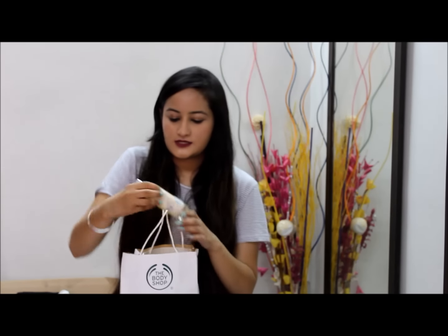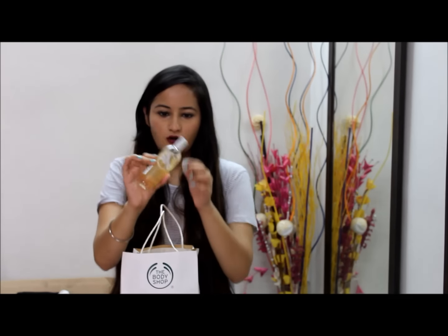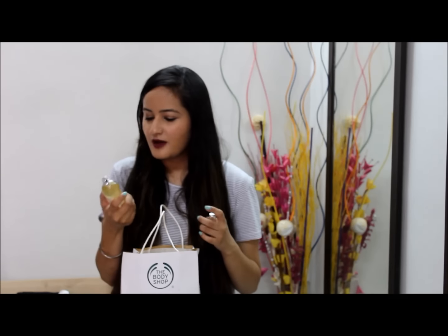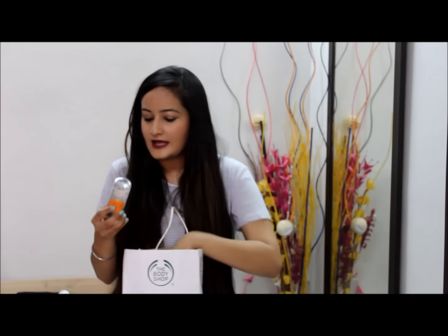The last two things are body mists. The first is their Vanilla Body Mist — this is how the packaging looks, it's a glass bottle with a silver cap and it has a sweet smell. I'm not a very big fan of sweet-smelling mists but this one is somehow great for daily wear. I'm trying the vanilla mist for the first time and I'm loving it right now — it's a very summery smell.